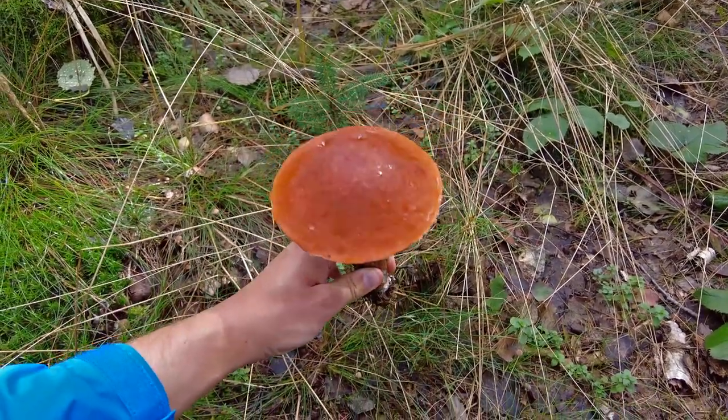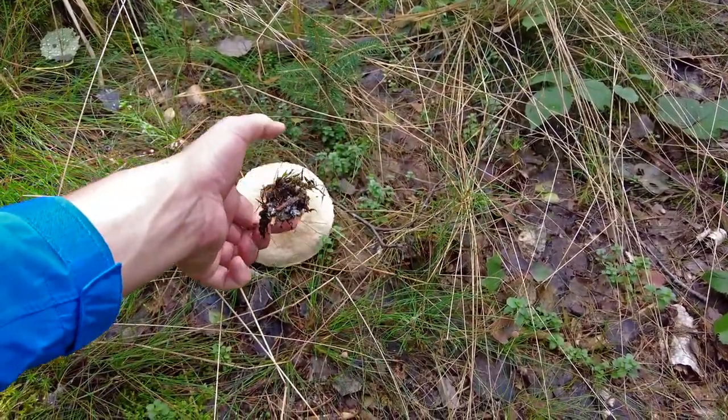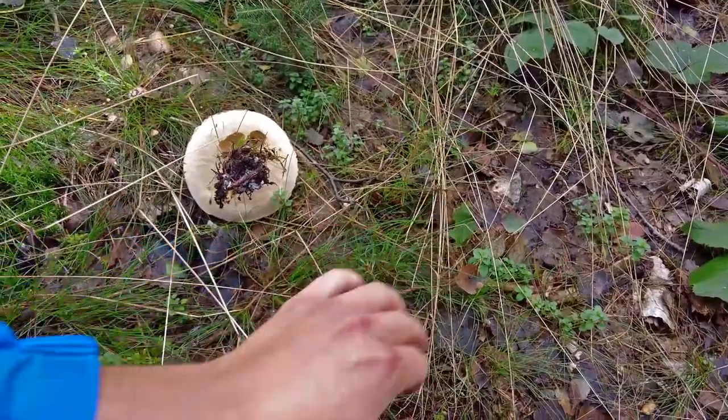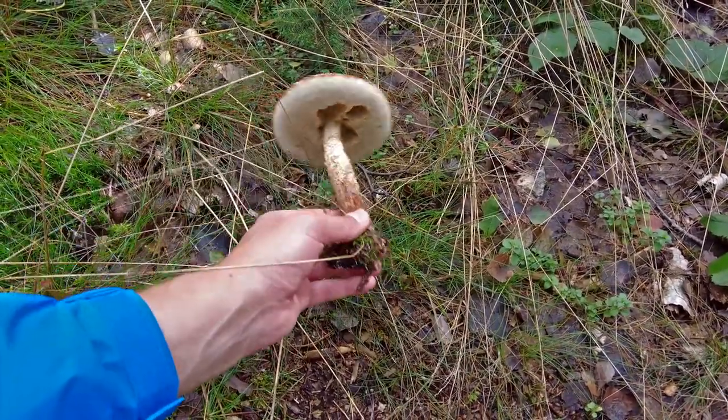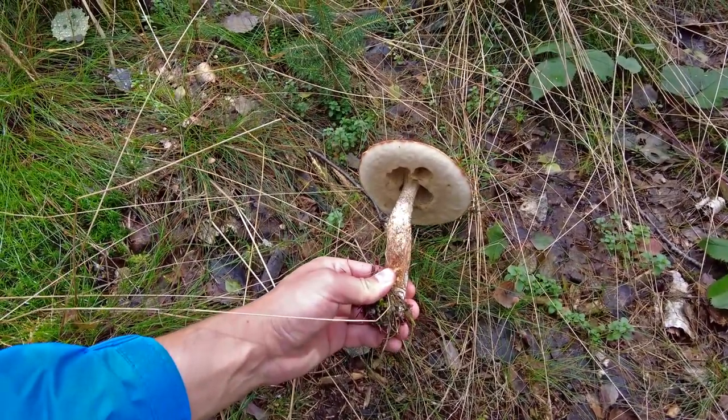I think this species is Leccinum aurantiacum — I'm not 100% sure but it could fit with the place where it grows and how it looks.